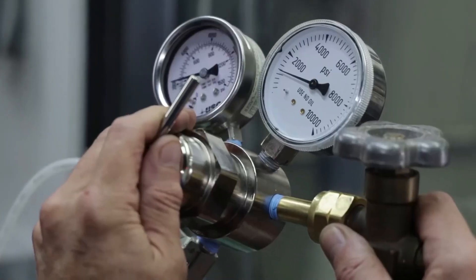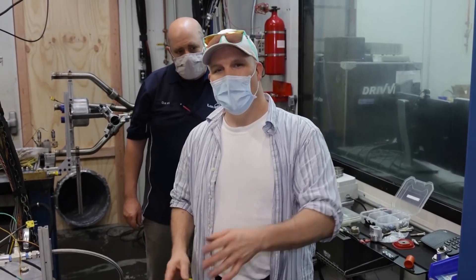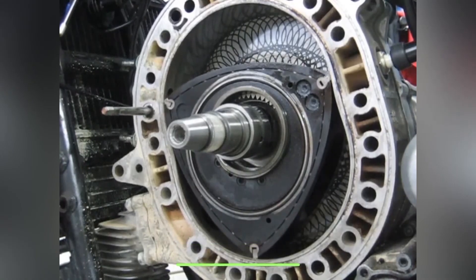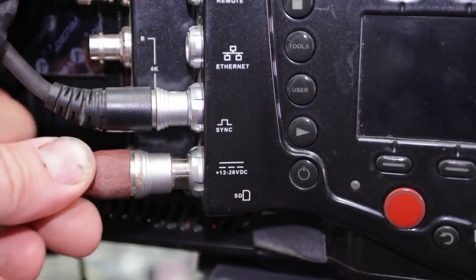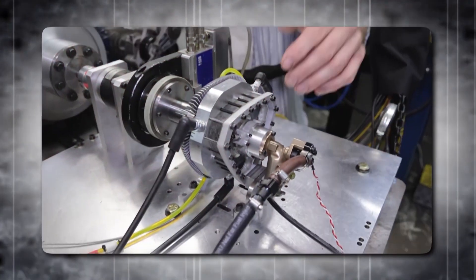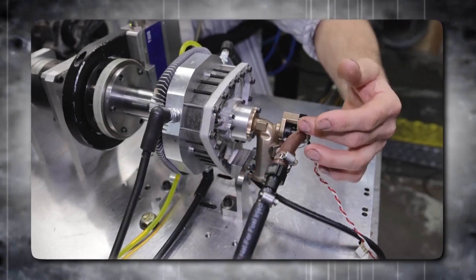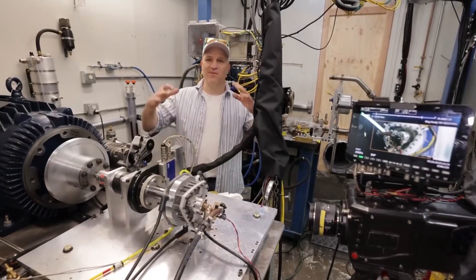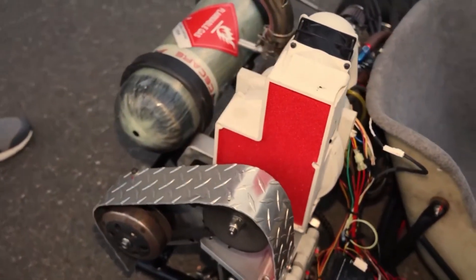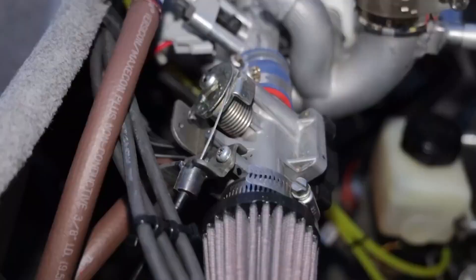This groundbreaking achievement fueled the creation of Liquid Piston Inc., a company determined to bring their innovative engine technology to market. Fast forward two decades, this once fledgling technology startup — recognized by institutions like MIT and Popular Science — now operates from a substantial 12,000-square-foot facility in Bloomfield, Connecticut. Equipped with cutting-edge software and machinery, Liquid Piston designs and regularly tests their engines in-house, with production capabilities in CNC machining and assembly. They are actively exploring solutions for converting fuel energy in diverse hybrid power systems, including applications for unmanned aerial vehicles, mobile power generation, and auxiliary power units.